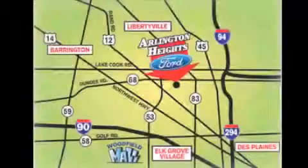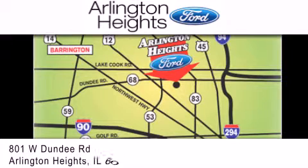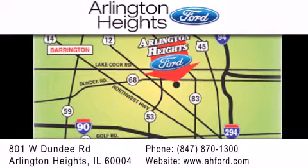Arlington Heights Ford is located at 801 West Dundee Road in Arlington Heights, Illinois, only 5 minutes north of the Woodfield Mall — number 1 in What Matters Most.